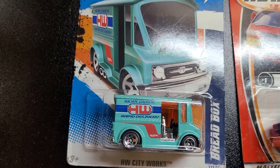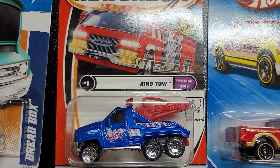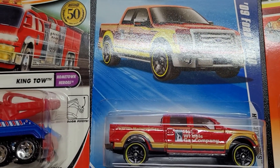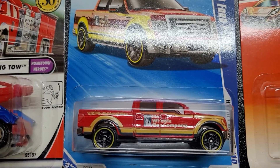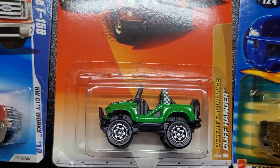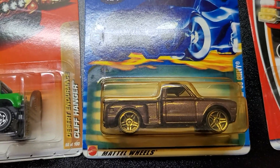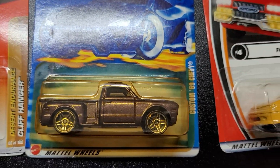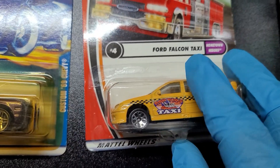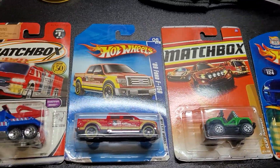Okay ladies and gentlemen, let's do a little review of our vehicles. We have the Bread Box — beautiful. Then we have the King Tow. We have the 2009 Ford F-150 — beautiful. We have the Desert Endurance, then the Custom '69 Chevy, ladies and gentlemen, and last but not least, the Ford Falcon Taxi. Thank you very much for watching.